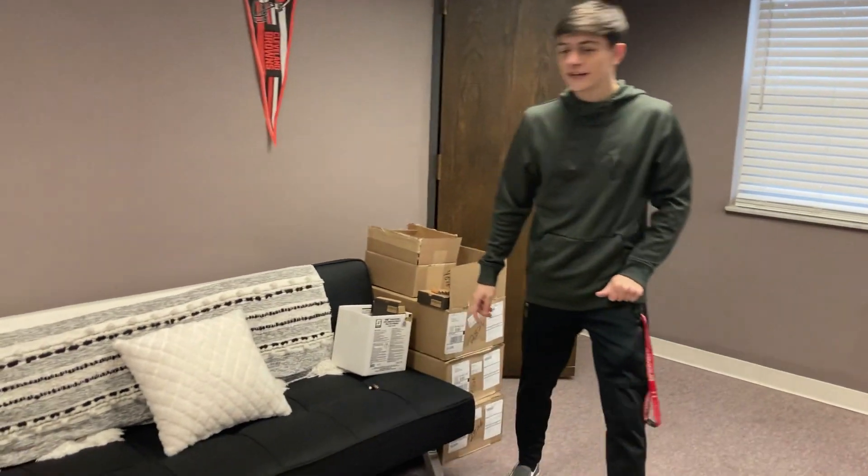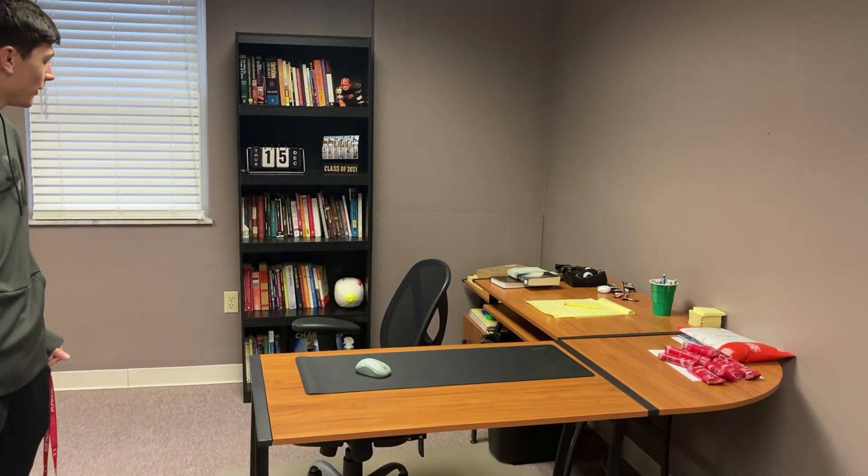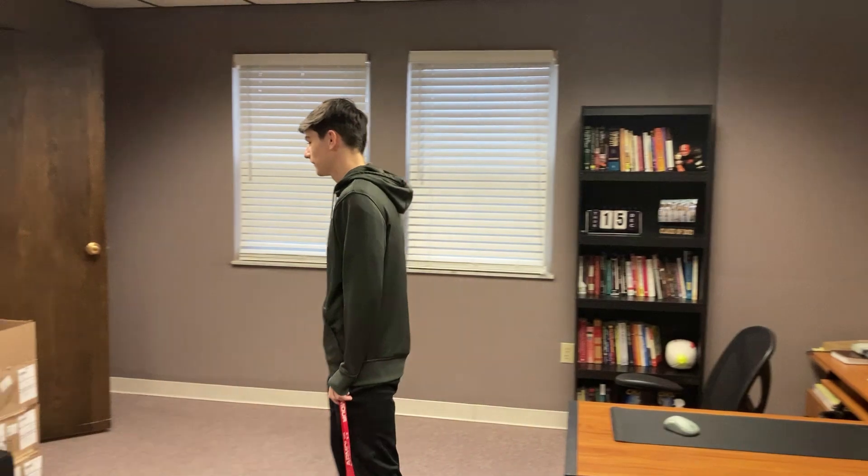I got the futon, the chairs, and the bookshelf all from Walmart — they look nice. The rest kind of just came with the office. It's crazy how big this office is.